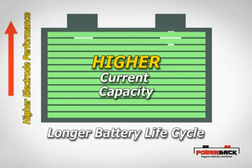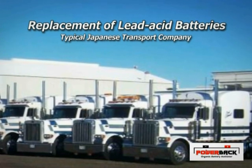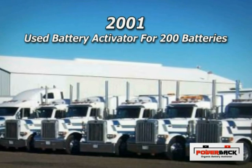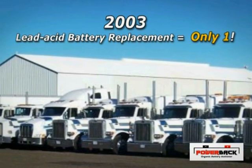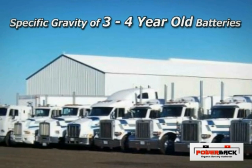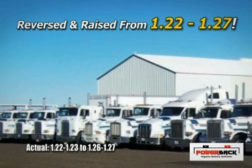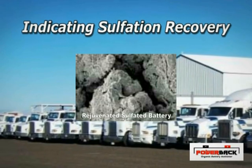The replacement of lead-acid batteries for a typical Japanese transport company with 200 trucks was an average of 52 batteries. In May 2001, the company started using the battery activator for 200 batteries. In 2003, the number of lead-acid battery replacements was only one. The specific gravity of 3- to 4-year-old batteries was reversed and raised from 1.22 to 1.27 after using the organic activator, indicating sulfation recovery while the trucks were used in normal business operation.